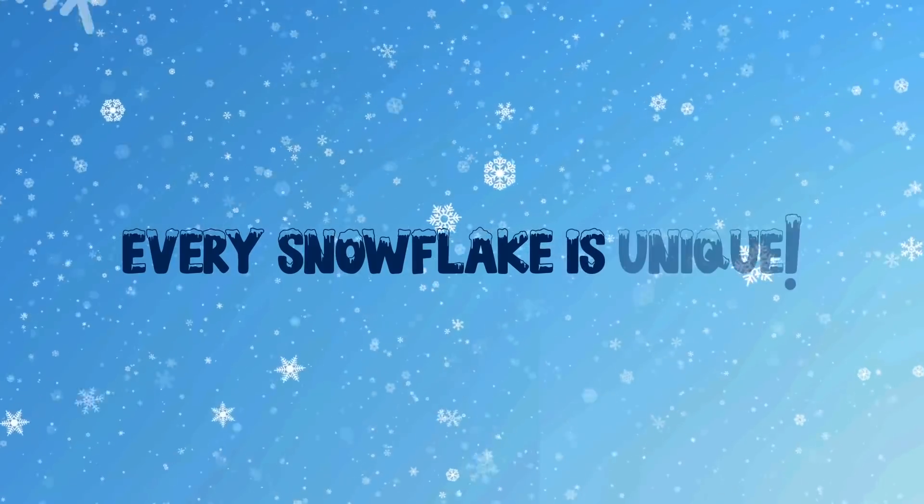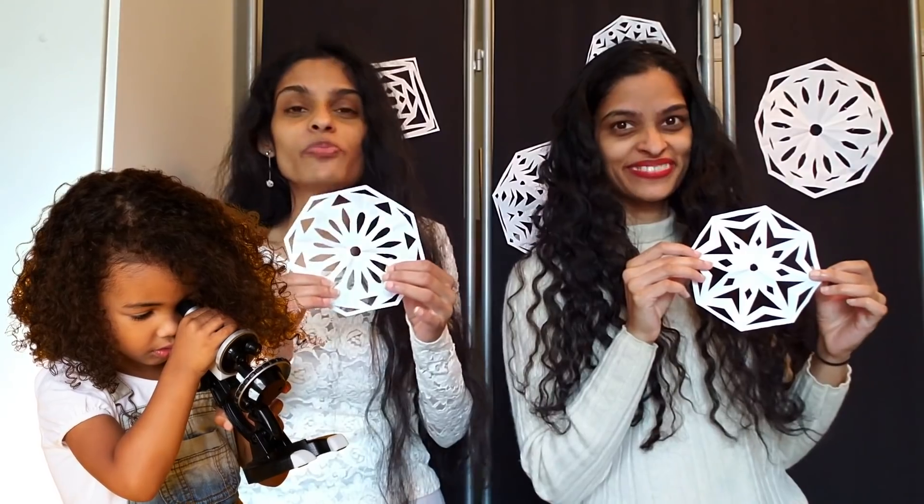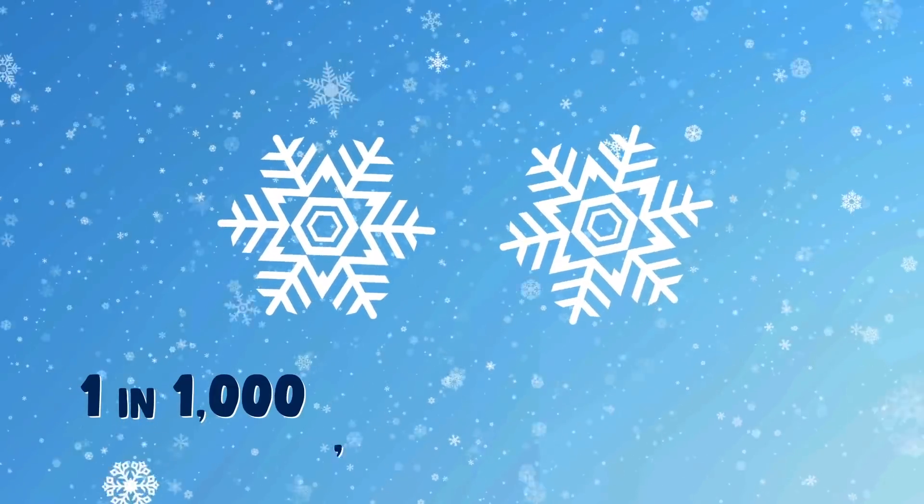Did you know every snowflake is unique? Hang on, I've heard that before, but is it really true? Yep, every single snowflake is different, and that's especially at the microscopic level. We can't check every single one, of course, but the chances of there being two identical snowflakes is one in a million trillion.